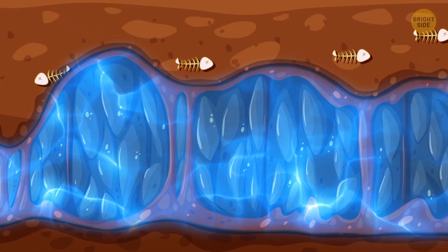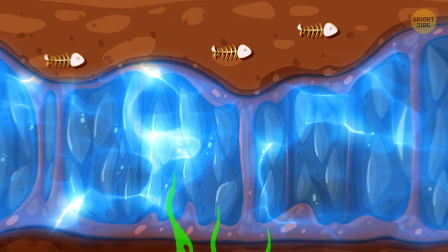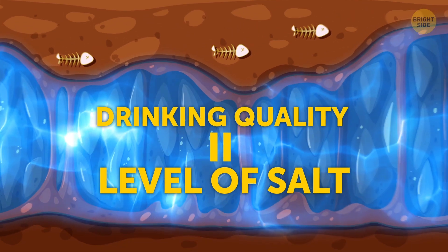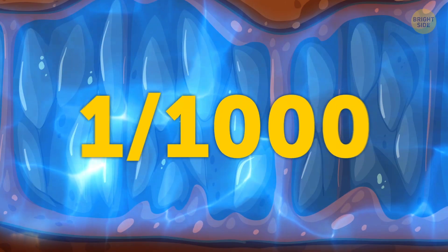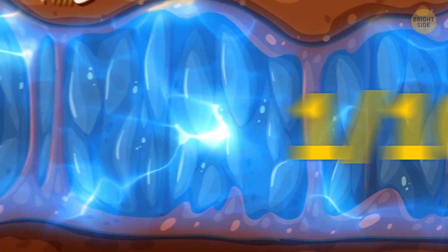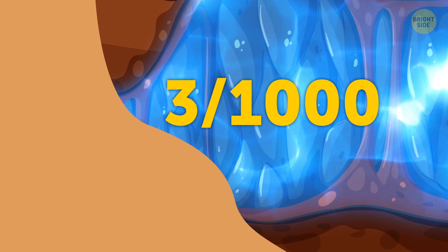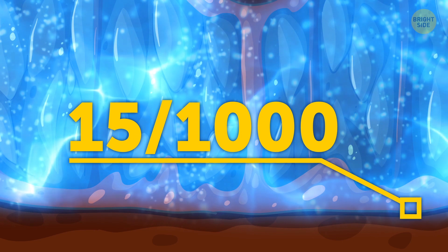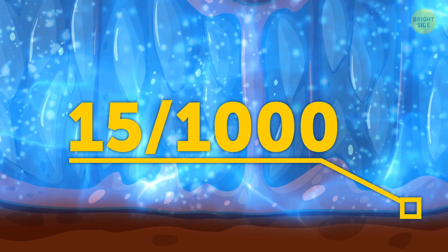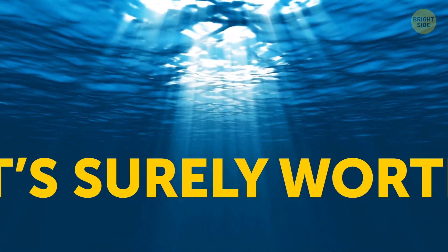But before we get our hopes too high, let's not forget that this underwater source is not entirely fresh as we know it. Drinking quality means that the level of salt, or salinity, is 1 part per thousand. Measurements of the underground reservoir show that, while closer to the coast it's almost fresh — about 3 parts per thousand — further down the ocean floor it becomes more and more saline, reaching 15 parts per thousand. It's still twice as low as the ocean water, though, so it's surely worth tapping into.